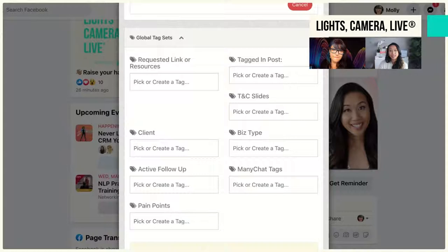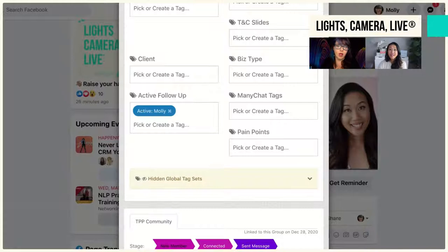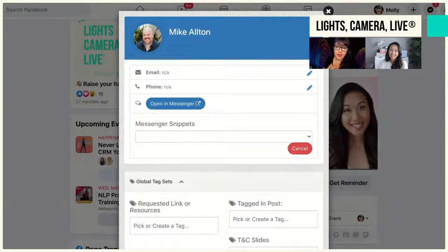If someone on my team is already in conversation with someone, they click 'Active Molly' and then everybody knows that person is already in an active conversation right now. This week they created the ability for me to create templates, so all of our Glam members can import my entire template library into their Group Track.